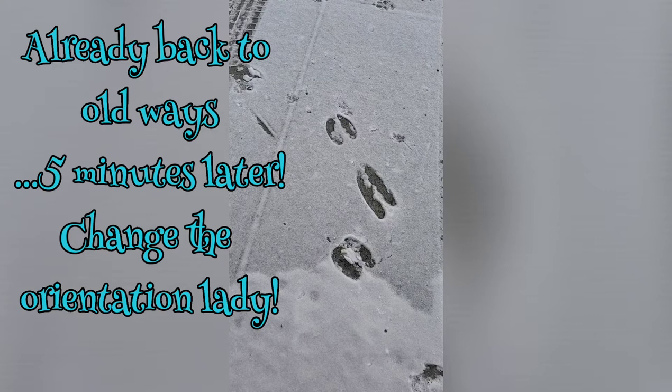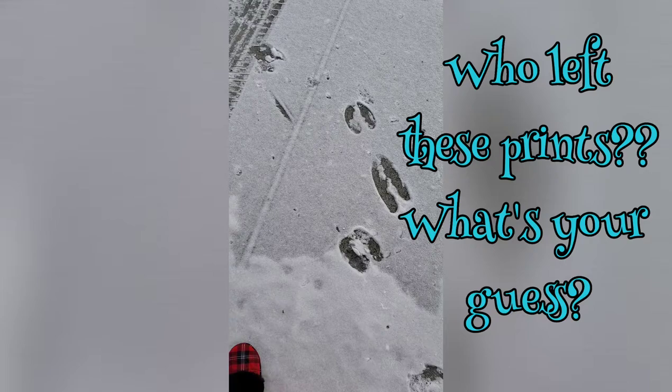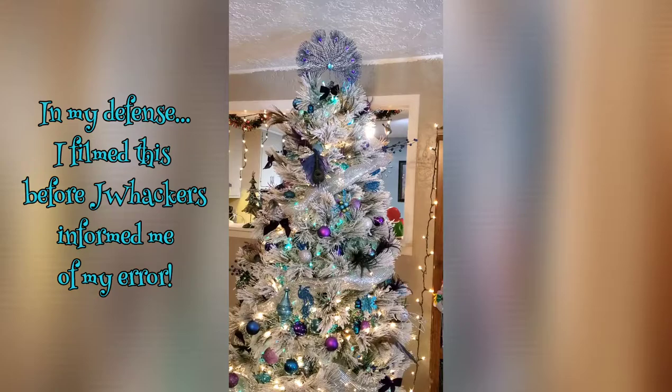Just got back from taking Peyton to work and I'm getting ready to take the garbage out. This is in the middle of our driveway — we got a little light dusting of snow. I just had to show you guys what type of prints we're getting, instead of just footprints. Anybody know what they are?